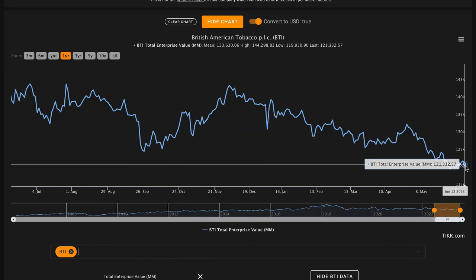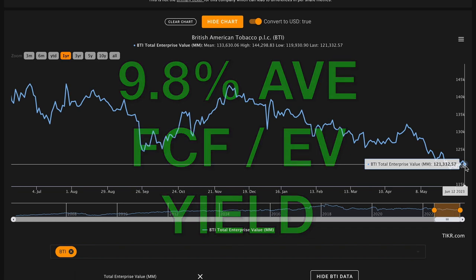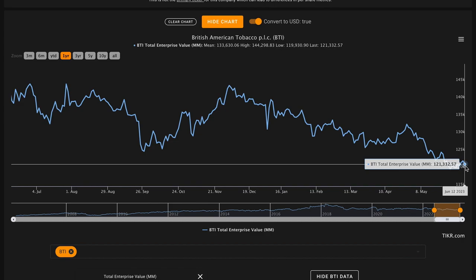Metric number six: we want their average five-year free cash flow to their total enterprise value to give us a yield above 5%, which provides a slight premium to the yield of the 10-year treasury. Right now, the company has a $121 billion US dollar enterprise value. In the last five years, they produced $60 billion of free cash flow, meaning in an average year they produce about $12 billion. When divided by their $121 billion enterprise value, we get about a 9.8% average free cash flow to enterprise value yield. On a current basis, the company also produced about $11.9 billion of free cash flow in their last 12 months, giving a 9.75% current yield. Both are two and a half times the yield of the 10-year treasury — almost double the risk premium we'd be seeking. This is a big check on metric number six.